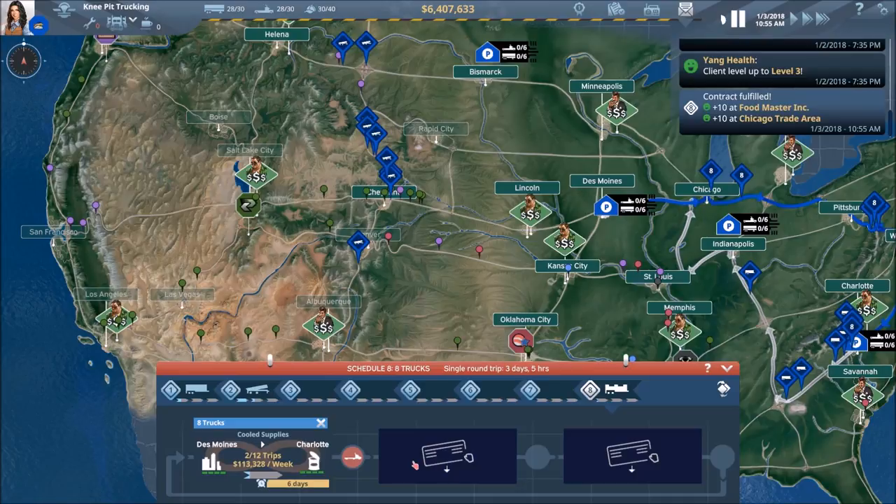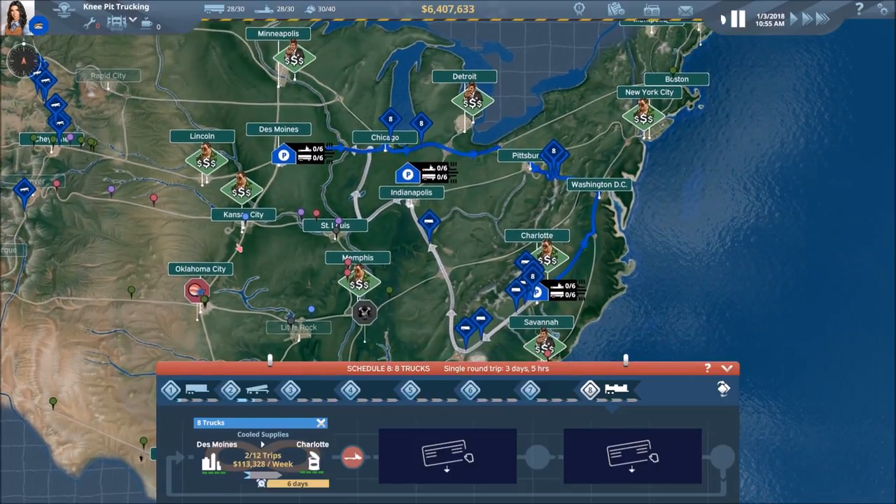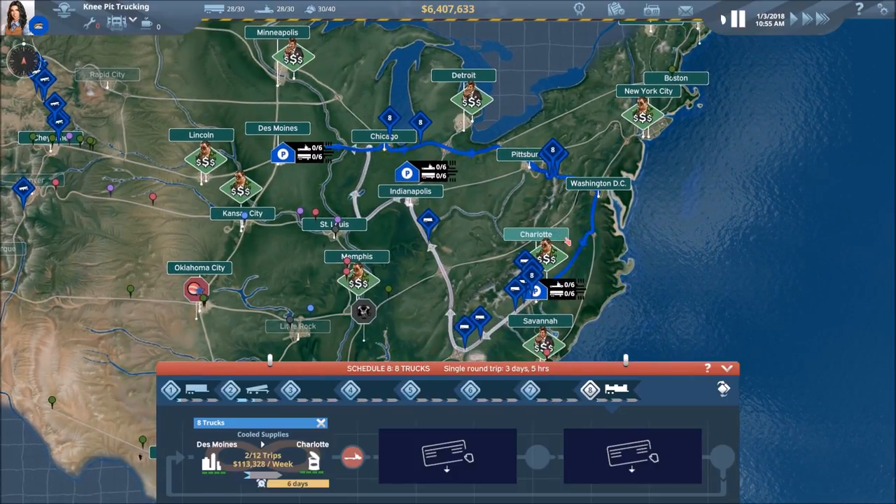Contract fulfilled — that was our second contract in here. Let's go and see if we can find another contract to replace it. We're looking Charlotte to Des Moines.